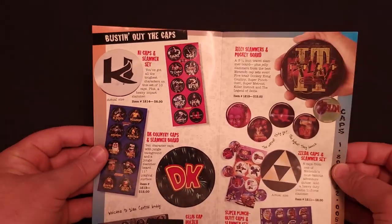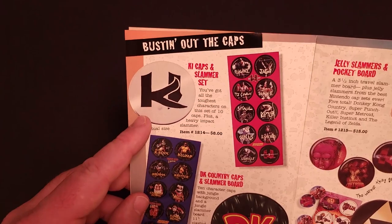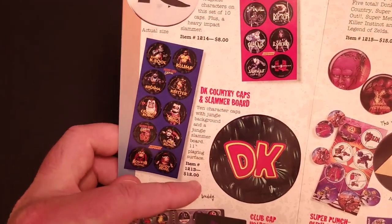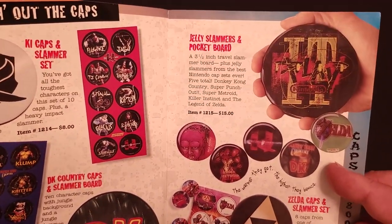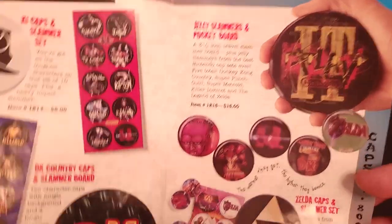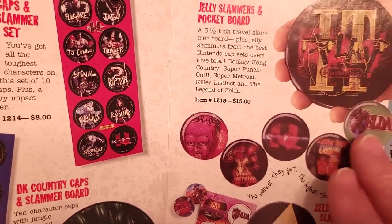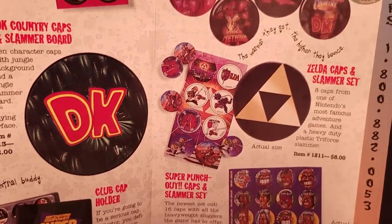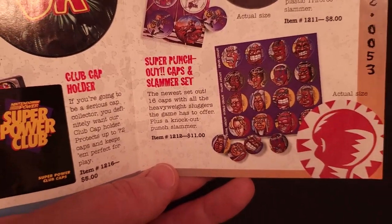You can get the figures individually for $9 or the set for $15. Moving on — all kinds of caps, or pogs as I called them. There was a Killer Instinct set, the Donkey Kong Country caps repackaged with a Slammer board for $12, a club cap holder, and new Jelly Slammers with a pocket board for $15. I did get those as a kid — they were a clear, somewhat soft plastic featuring artwork from several Super Nintendo games. There's also a set of Zelda caps and Slammer for $8, and a new set of Super Punch-Out caps with a Slammer for $11.